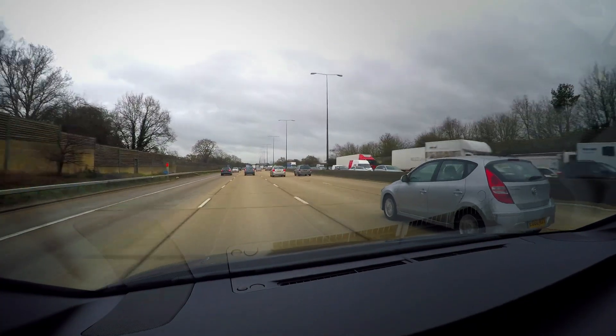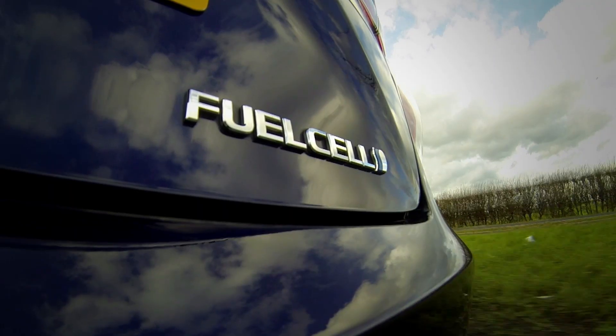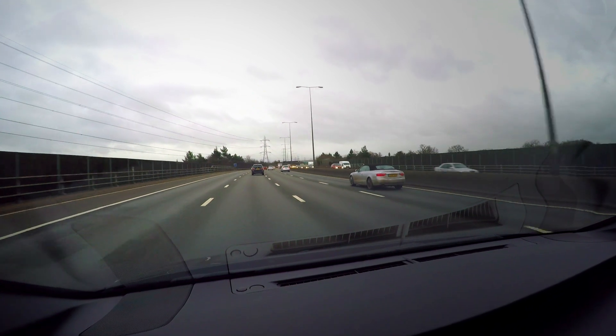Other benefits include the fact that hydrogen cars are exempt from the London congestion charge, and although the cars themselves are expensive, they incur company car tax at a very low rate. Another potential environmental benefit is that hydrogen can be produced on site at a filling station, unlike petrol or diesel which need to be transported from a refinery.